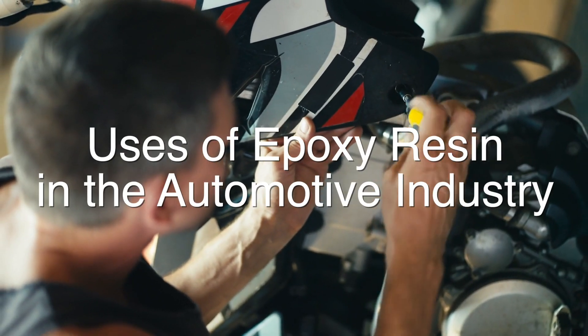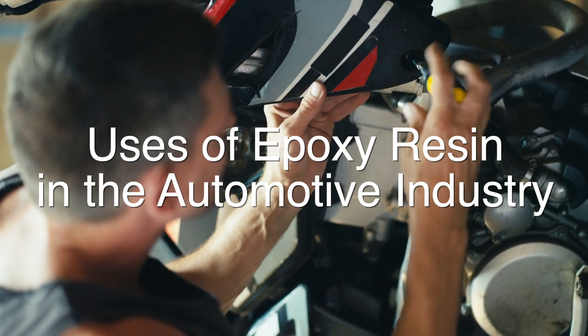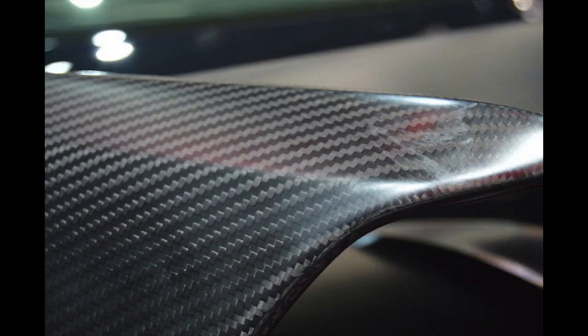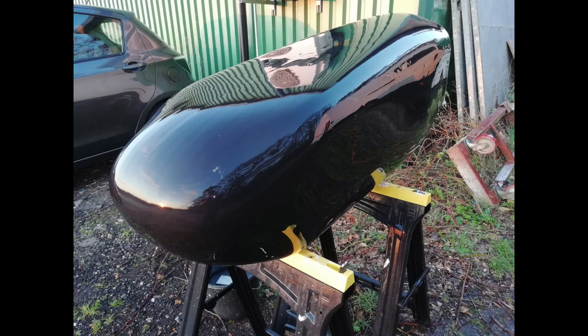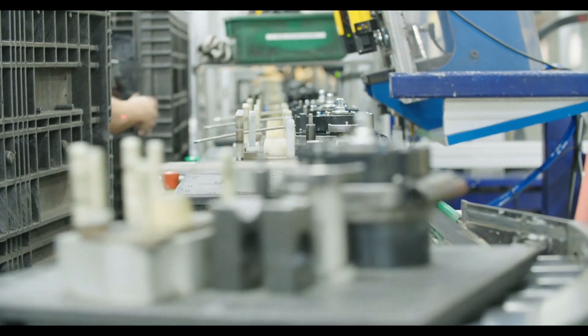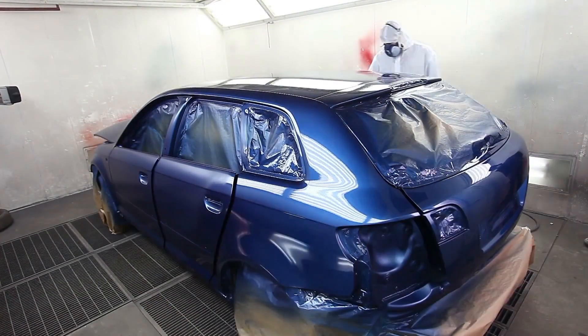In the automotive industry, epoxy resin is used in a variety of applications, from the production of lightweight composite materials to the repair and maintenance of vehicles. One of the most common uses is in the production of carbon fiber reinforced plastics (CFRP), which are used to create lightweight, high-strength components for cars, trucks, and other vehicles — including body panels, chassis, interior trim, and structural elements. Epoxy resin is also used in vehicle repair to bond and reinforce damaged parts, fill cracks and gaps, and protect surfaces from corrosion and wear, making it an invaluable tool for automotive technicians and hobbyists alike.